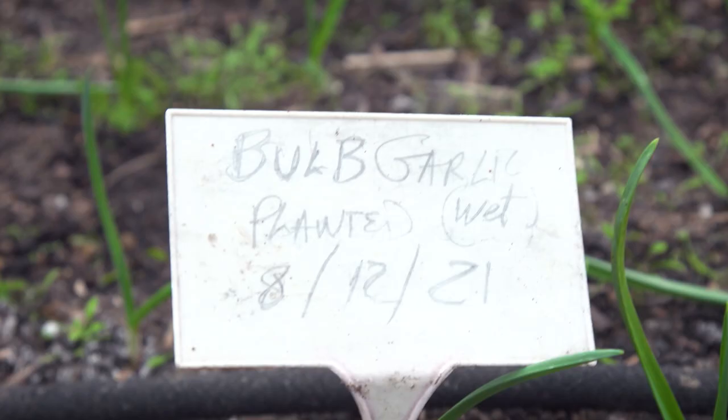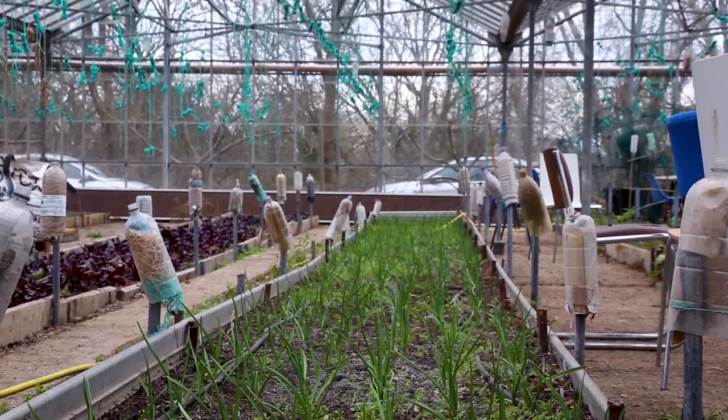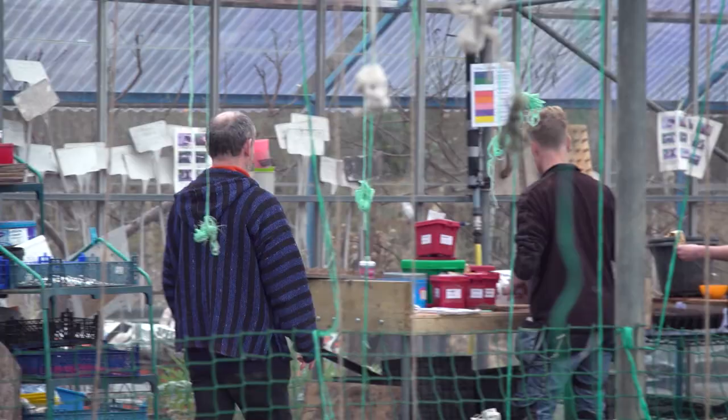You've got garlic planted here, just come through in January. Things are starting to grow and all this staging will soon be covered in seedlings which will be going into the ground here later or on the rest of the site.